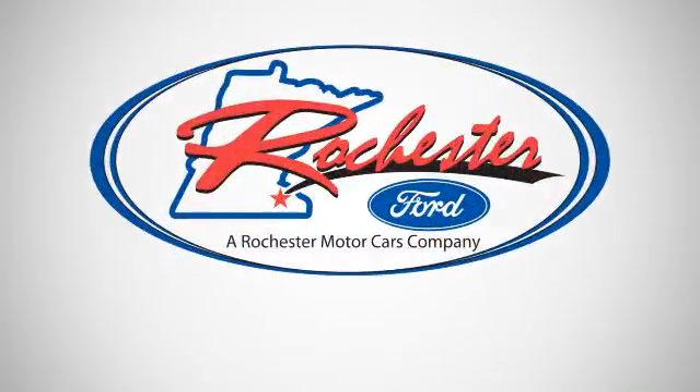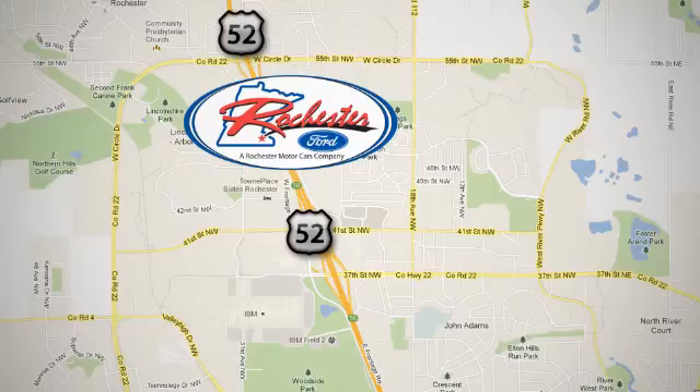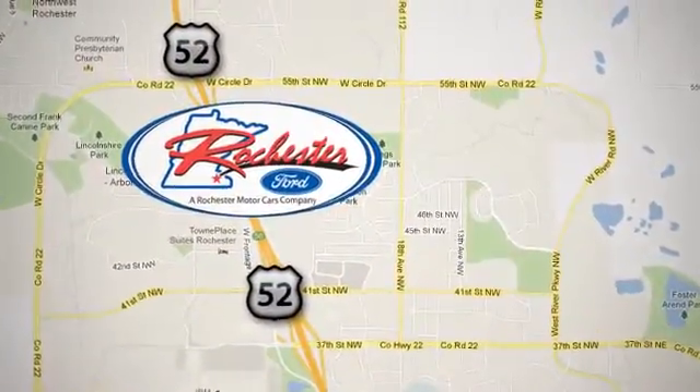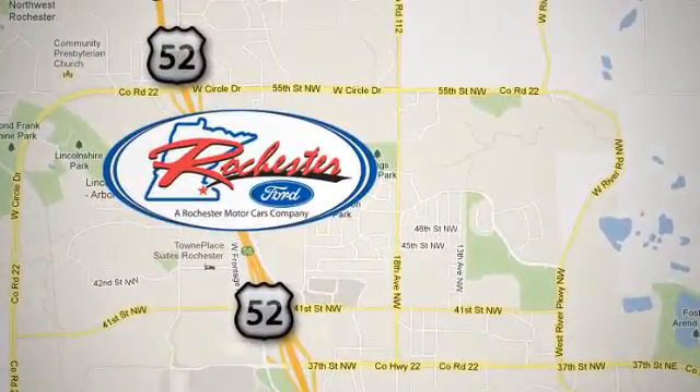Experience the difference at Rochester Ford. We're conveniently located between 41st St. and 55th St. N. on Highway 52 in Rochester, Minnesota.